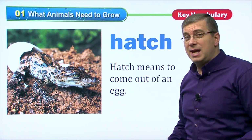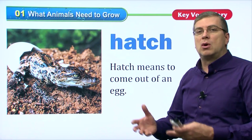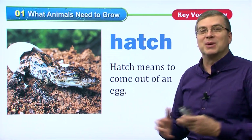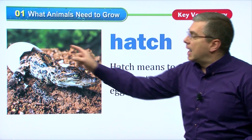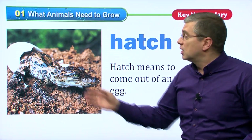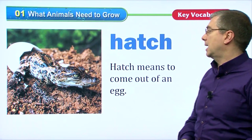Did you come out of an egg? No, you didn't. Mammals are born without eggs — we're born live. We don't have eggs when we come out of our mother's bodies. But some animals, like reptiles, birds, and some fish, they will come out of eggs. They need to hatch.